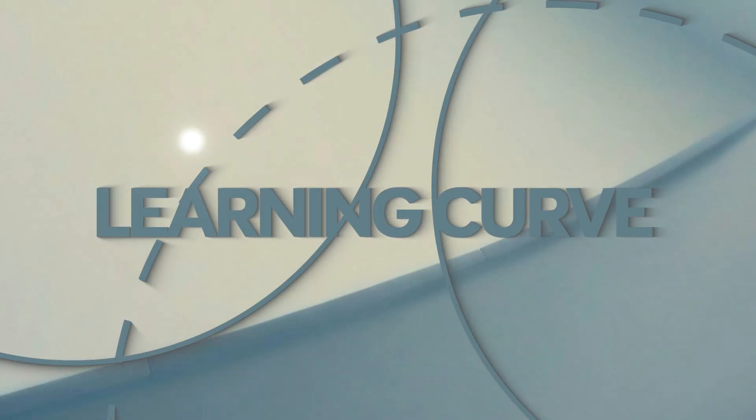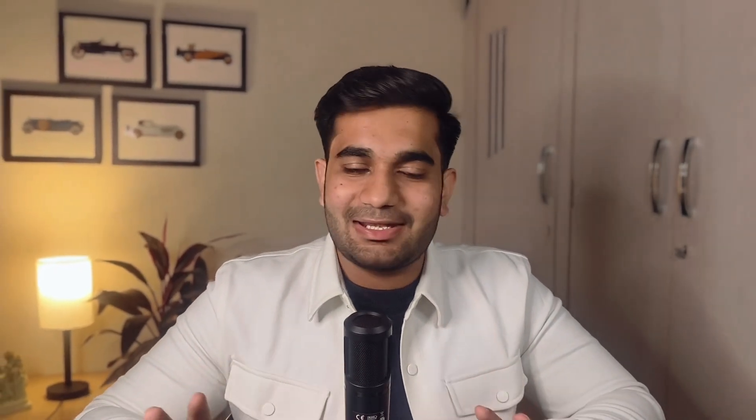Now let's talk about the learning curve. With Webflow, if terms like flexbox, box models, or classes are new to you, it may seem overwhelming. But once you get the basics, you'll see how powerful it really is. Framer, though, is super easy to learn — you can start creating something awesome in just a few hours. It's got a user-friendly design like Figma, which makes it perfect if you're just starting out. So I'll definitely prefer Framer here.